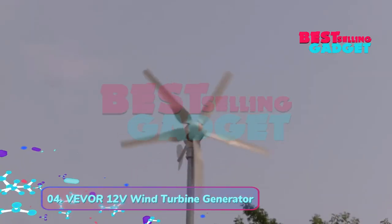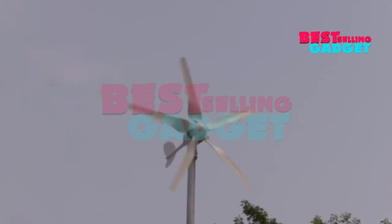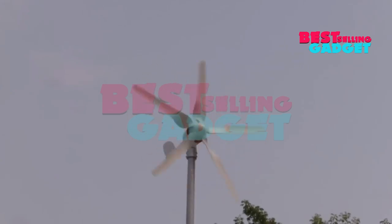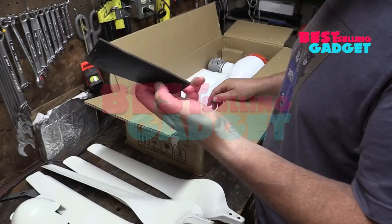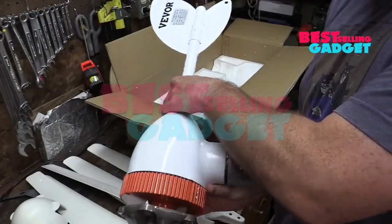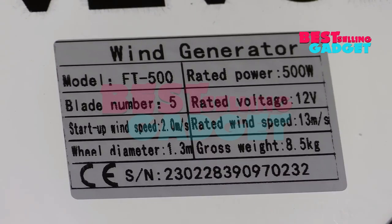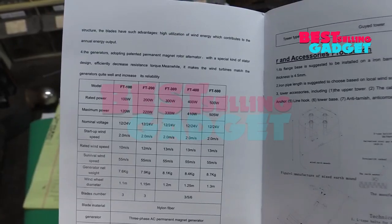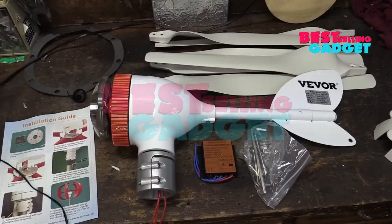Product number 4: Vever 12V Wind Turbine Generator. The Vever 12V Wind Turbine Generator is a small, efficient wind turbine designed to generate electricity for off-grid applications. It is available in two wattage options: 300W and 500W. The turbine features a durable design that can withstand winds up to 50 meters per second (164 feet per second). It can start generating electricity at wind speeds as low as 2 meters per second (6.56 feet per second), and has an efficiency of up to 35%. It operates at a low noise level of 45 decibels.